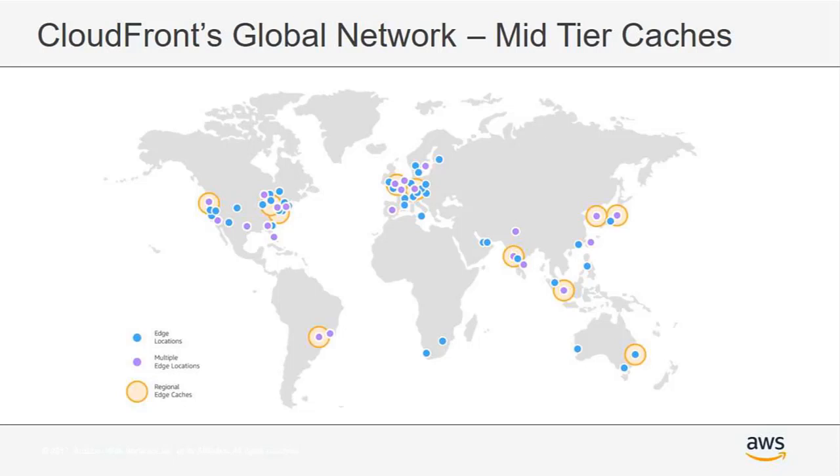The regional edge cache eliminates the need for every CloudFront edge location to talk directly to your origin. They will first check the regional edge cache to see if the content is there before requesting it from your origin. Now let's jump into edge services as a whole and a little bit deeper into CloudFront as a service itself.